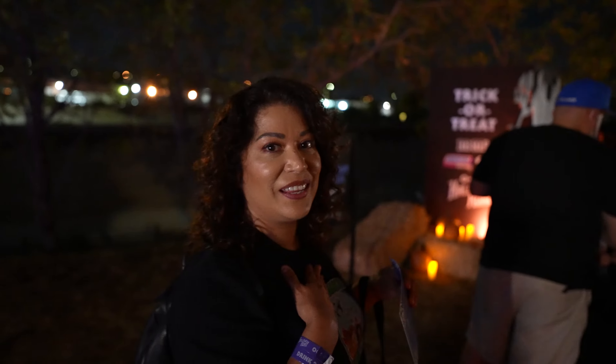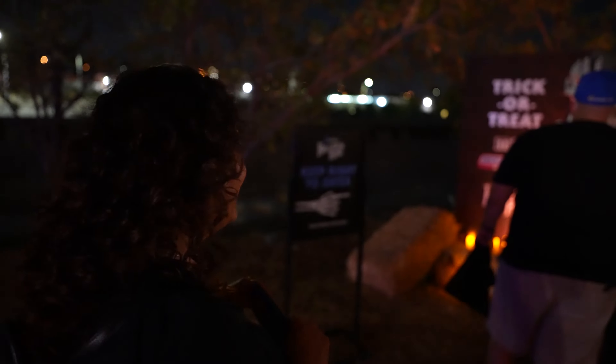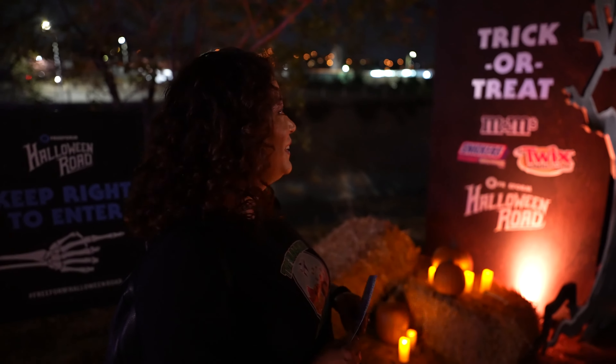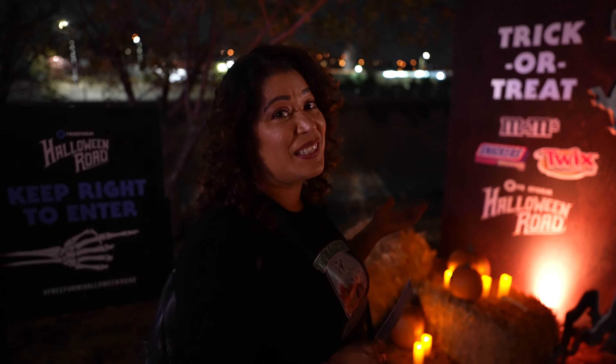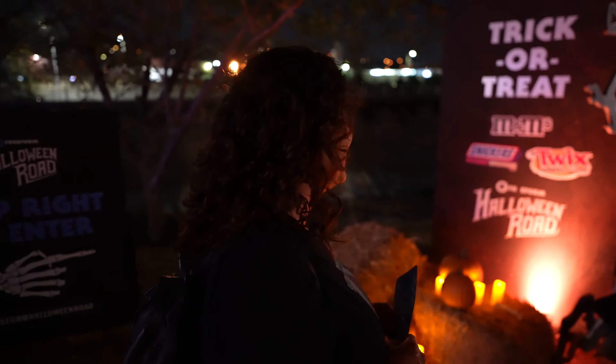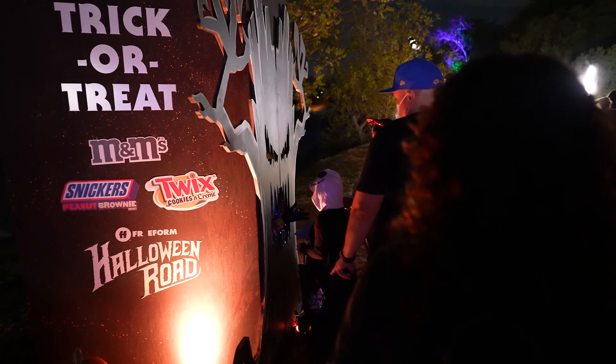More candy — M&Ms too. M&M peanuts, my personal favorite. Yeah, but you ate them all the last time. So what do you think we're gonna get next? We've already had the M&Ms, we've already had the Snickers. Twix has to be it, right? I'm guessing Twix it is. Let's see — and it's cookies and cream, my second favorite. And it's a mix — got a Starburst and a Twix.